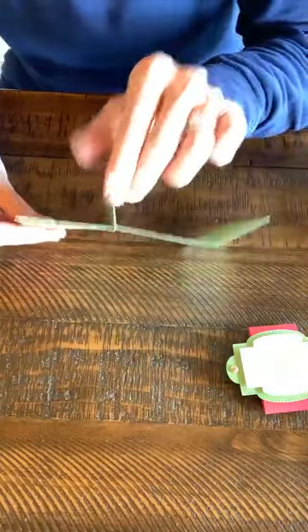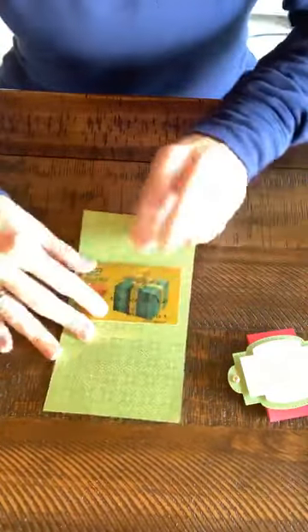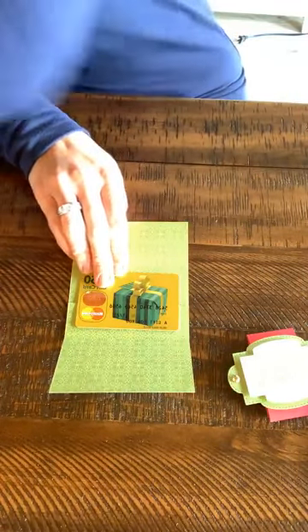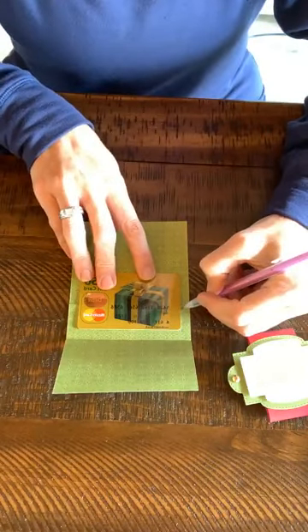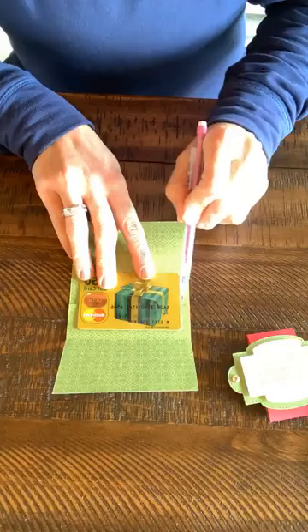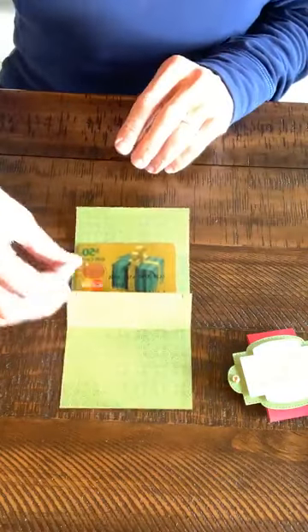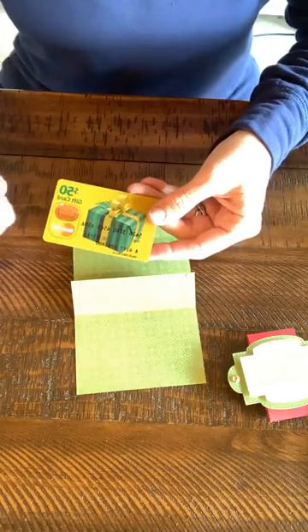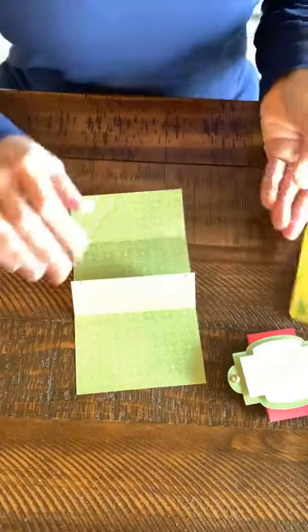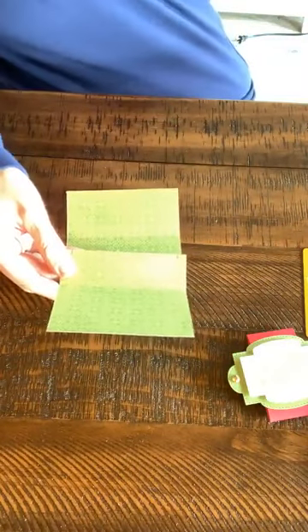I glue down just the edges. Then a really helpful tip: take your actual gift card and put it down where you want it to go, then take a pencil and mark where your gift card is. That way when you punch out a little slit, you can make sure it's big enough for your gift card to fit. You can also tuck cash in here — teenagers always love money!